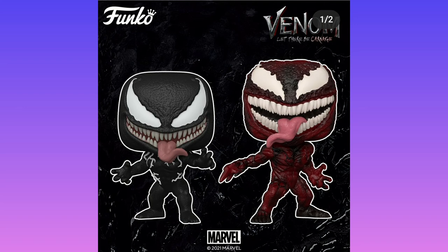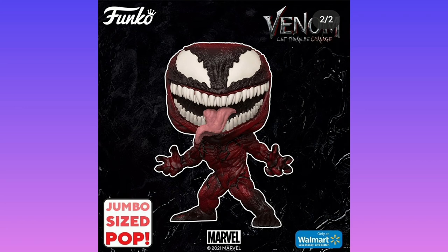When Venom got released, we got two new Funko Pop designs — one for Venom and one for Carnage. I do like this Venom and I do like this Carnage. We also have another jumbo-sized Carnage in a different position, and I'm glad it's in a different position because it shows differentiation between the small and large, rather than size alone.